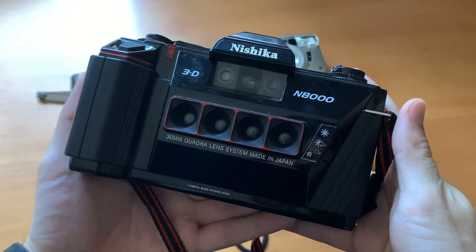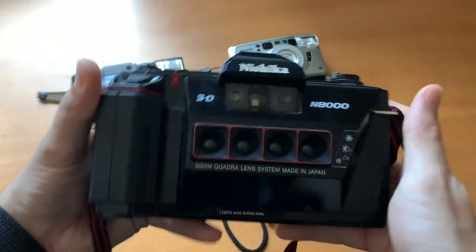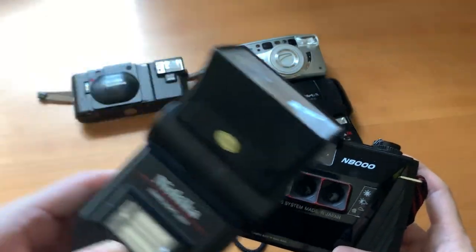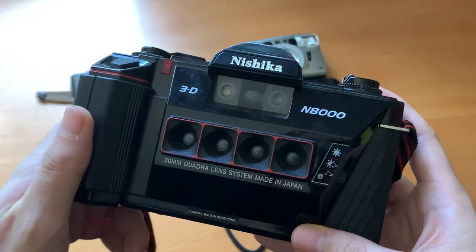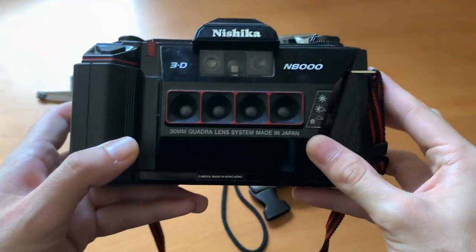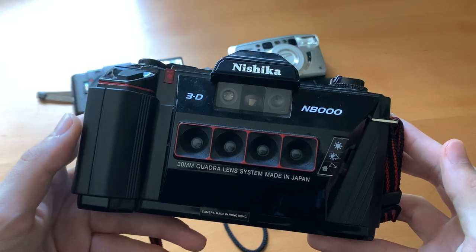Next we have the Nishika N8000. As you can see, this is a 3D camera and it takes 35mm film. It's a really cool and fun camera and I also have the flash with it, though at the moment it isn't working. It's an amazing camera and I really like taking pictures of my friends with it. You don't get as many exposures in a roll because you're shooting four photos at once, but the images are on film and the results are really cool once you animate them into GIFs.